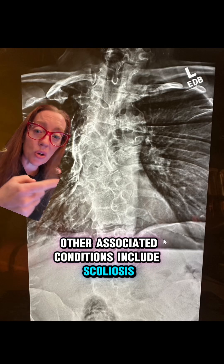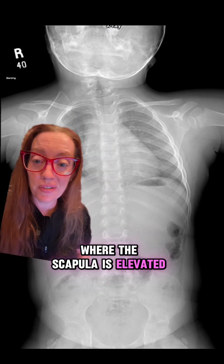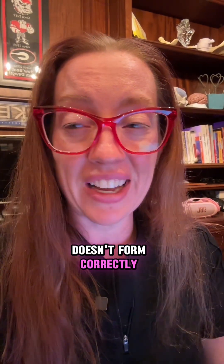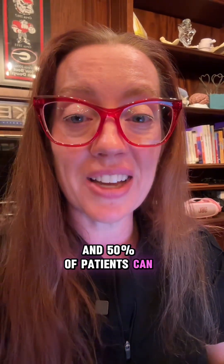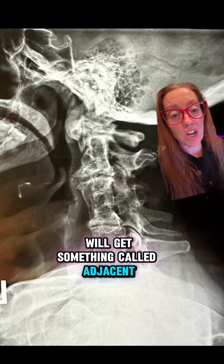Other associated conditions include scoliosis, like in our patient. About 30% will have Sprengel's deformity, where the scapula is elevated, causing a cosmetic deformity as well as limitations in shoulder range of motion. Renal aplasia, where one kidney doesn't form correctly, occurs in about 33% of patients. Bones in the ear can also ossify and cause sensorineural hearing loss in 30% of patients. Congenital heart disease such as ventricular septal defects is found in about 15% of patients. Additionally, 50% can also have atlantoaxial instability where the upper cervical vertebral bones become unstable.